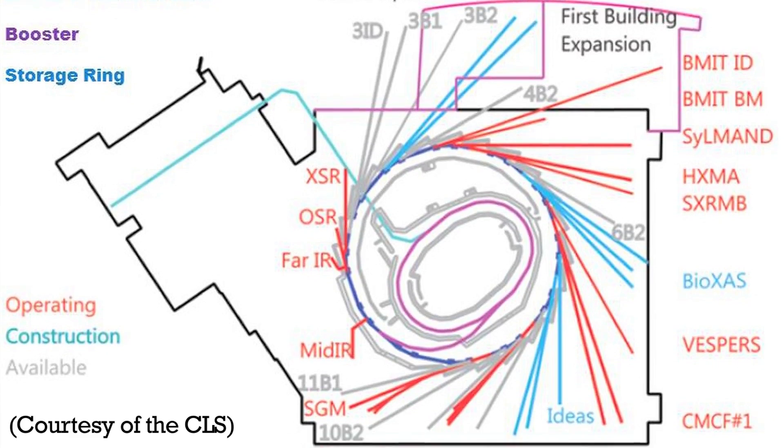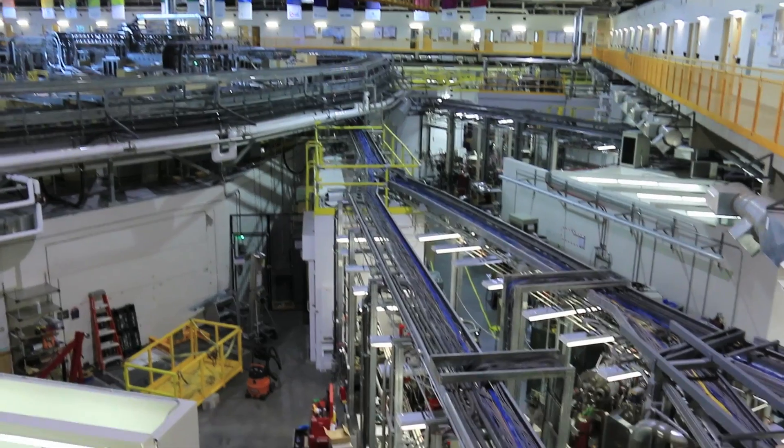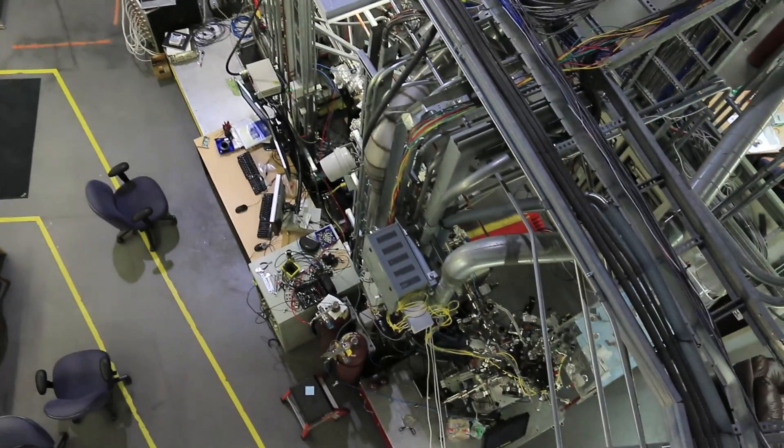The synchrotron is a large machine for producing light — light with very special characteristics. And this light is captured by elaborate pipes which we call beam lines. So the light shines down a series of beam lines all the way around this ring structure. And each of those beam lines has an experimental station at the end of it where researchers like me do their work.